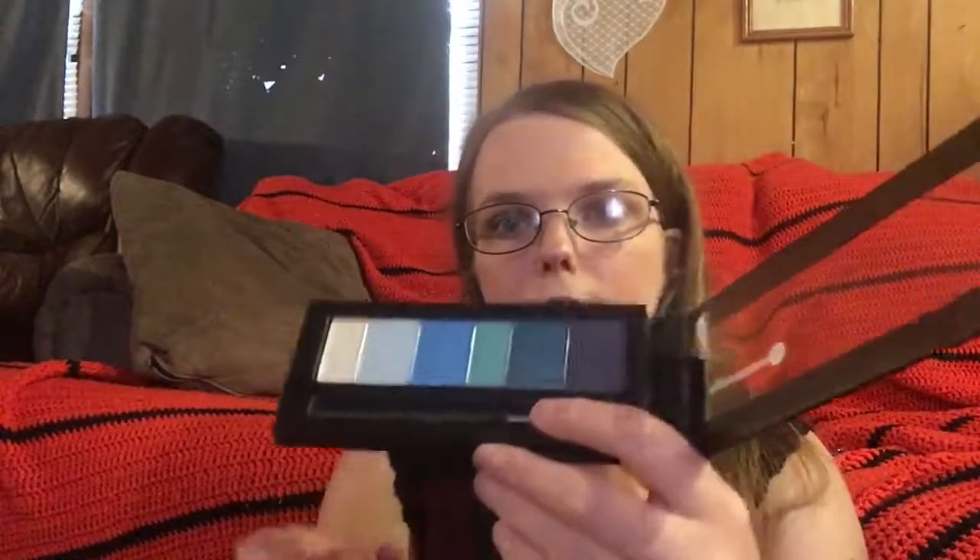I also got this Personnél palette. It's blue — it's kind of pretty, really pretty actually. It's got its own little brush in there. These colors will do me good because they're blue. I look good in blue.